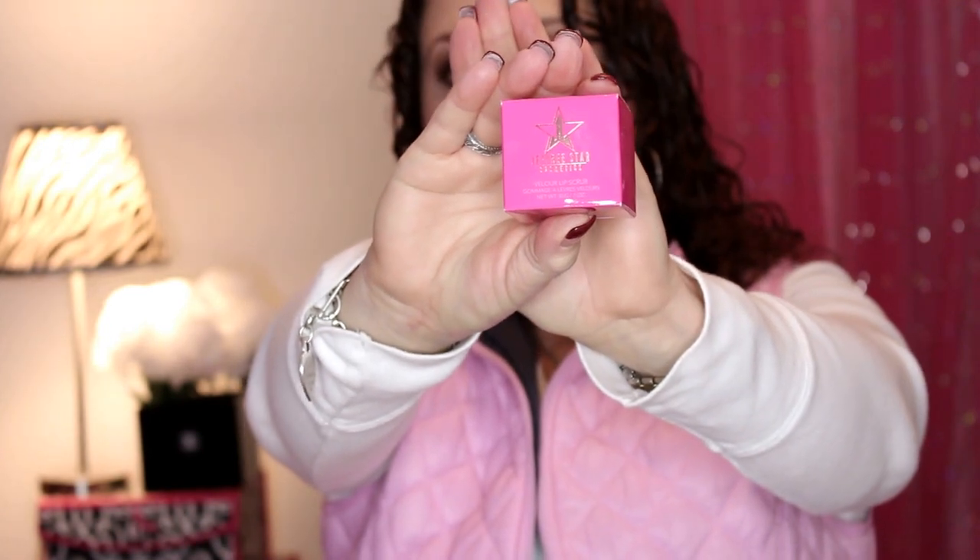This is from Jeffree Star and it's the Velour Lip Scrub in Strawberry Gum. This retails for $12. It does smell like strawberry gum, and I don't have any kind of lip scrub at all, so I was very excited to get one — and especially from Jeffree Star, because I really want to try his liquid lipsticks but just haven't yet. So the Bioderma was $6.95 and the Jeffree Star lip scrub was $12.